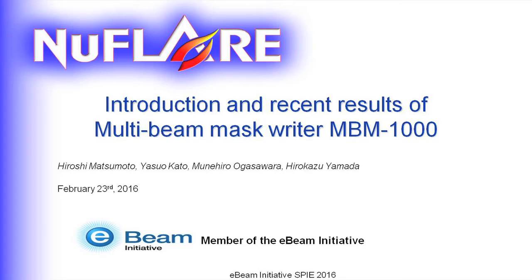Hello, today I will introduce our first generation of multibeam mask writer, MVM1000, and I will report some results obtained by AlphaTools.